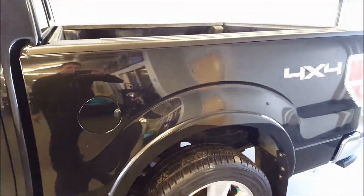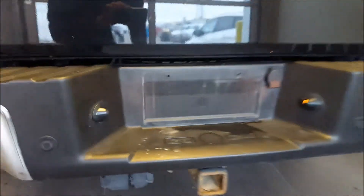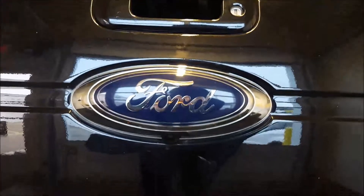Moving on to the back of the box — five and a half foot box on this. Truck is equipped with mud flaps all around the vehicle. Box step to make it a little easier to get in the back. Equipped with the reverse sensing system along the back bumper. Also you have your trailer tow hitch and wiring harness. Backup camera just below the Ford emblem.